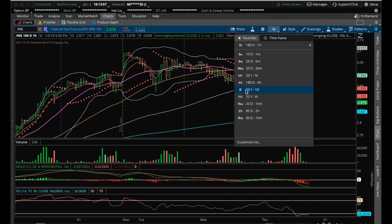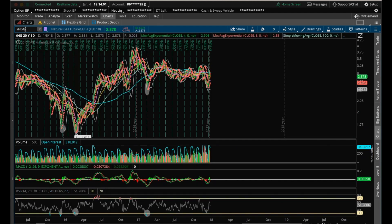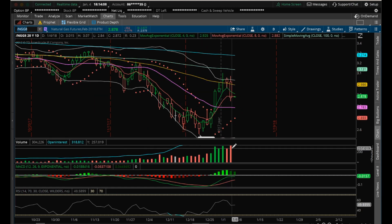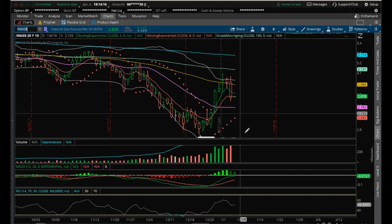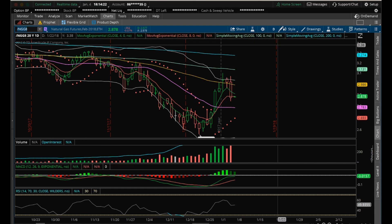Looking at the daily chart, the daily has an inside candle bear break on increasing bear volume. So the next support — what I would watch tomorrow — is the low of today at 2.84. If we revisit 2.84, then look for further pullback from today's lows. So 2.84 is going to be the key support I'd watch tomorrow.